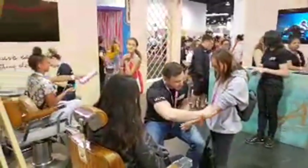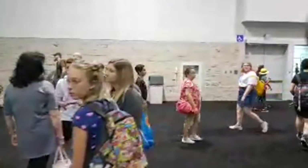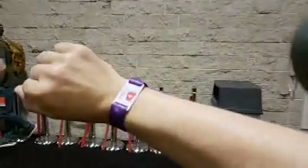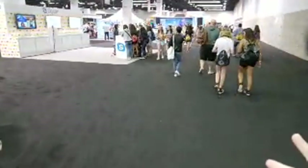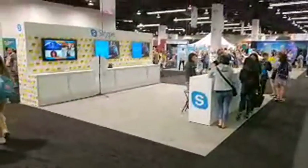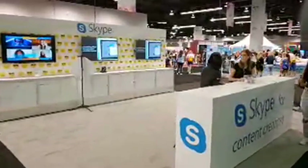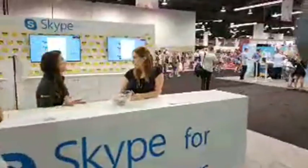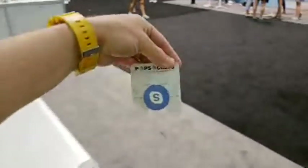Over here — Alita: Battle Angel. I think they're giving people temporary tattoos to look like a battle angel. I'm probably going to pass on that. One of the things they've implemented at VidCon are these RFID wrist bracelets — you have to wear this bracelet the whole three days and scan in and out, which is kind of annoying. There's the Skype booth — looks a bit empty. Skype for content creators: did you know you can record your Skype calls and send them to YouTube?